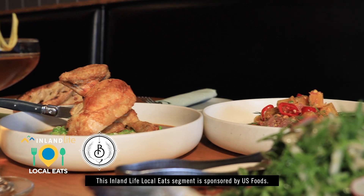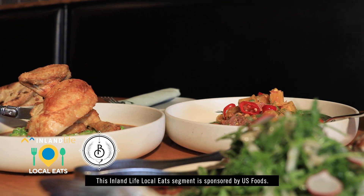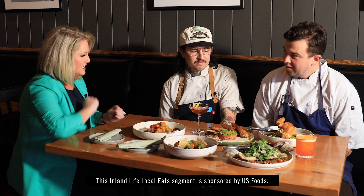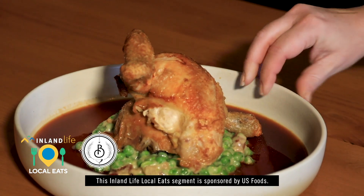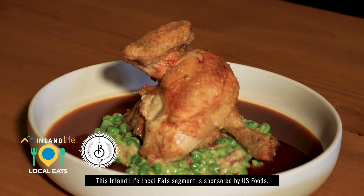Let's dive in right away and talk about this food. So Elliot, what do you have in front of you here? Beautiful dish. We have just a classic roasted chicken, served with some peas, bacon lardons, and bechamel, finished with a little chicken jus we make here in house.